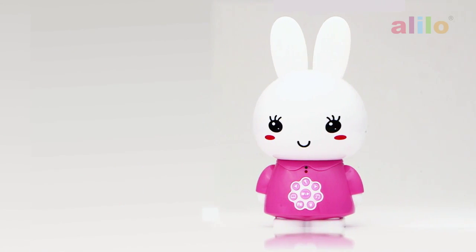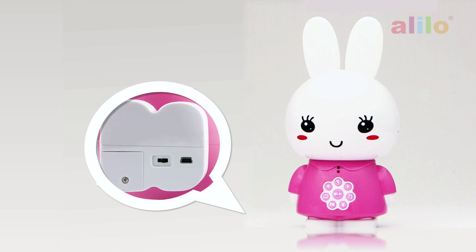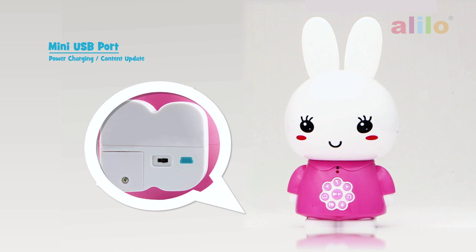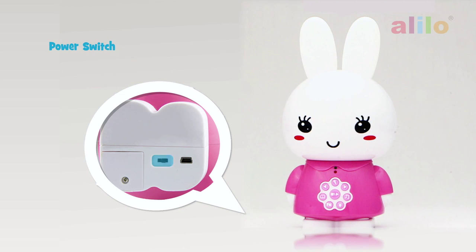I can hold hundreds of your songs and stories that you'll ever need. You can charge my battery and access all the files through the USB port. Right next to that is my power switch.